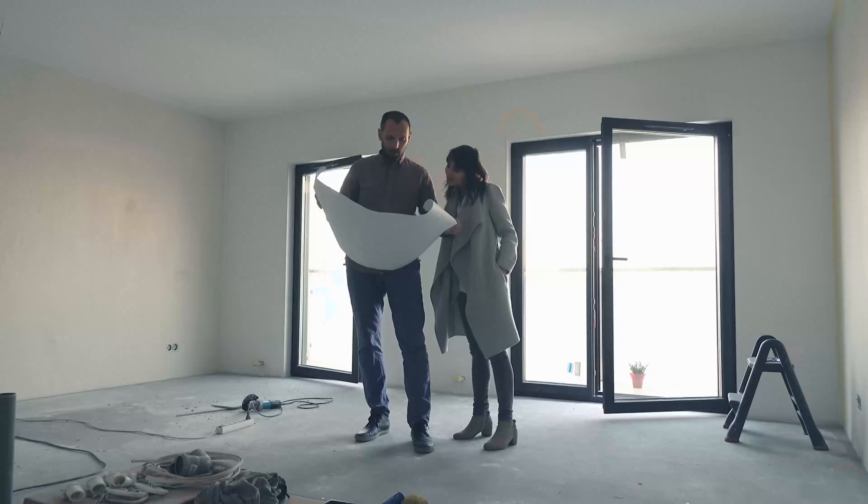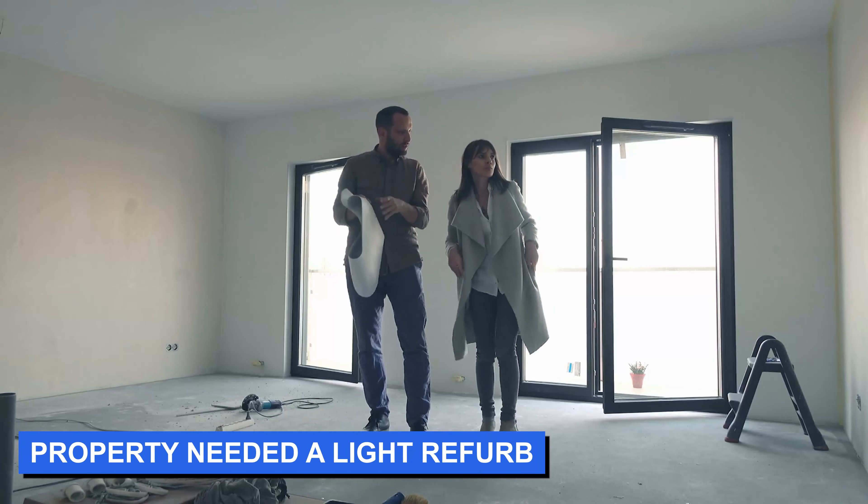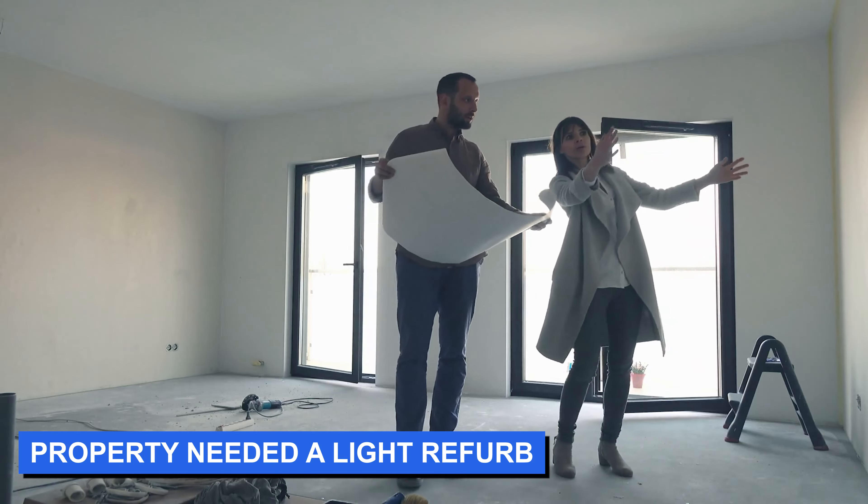I put in an offer below asking price, and the asking price itself was already far below the true value of the property in my opinion. So how did I manage to get a below-ask offer accepted on a high-demand property? A few reasons. First, it needed a little TLC — slight decoration, a couple of thousand pounds maximum. That doesn't put investors off; they love this kind of thing. But all these small things I'm about to describe add up.